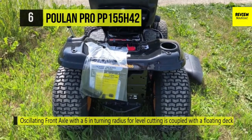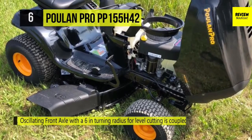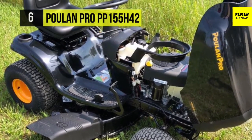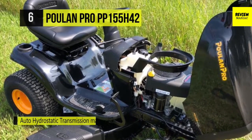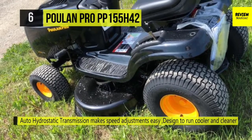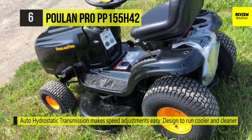It's got a large 42-inch reinforced cutting deck that allows you to tackle large properties easily. The oscillating front axle comes with a six-inch turning radius, enabling you to navigate through rough terrain and make tight turns for less trimming work. It also offers a six-position cutting height, a feature that allows you to adjust the cutting deck to match the desired length of your grass.